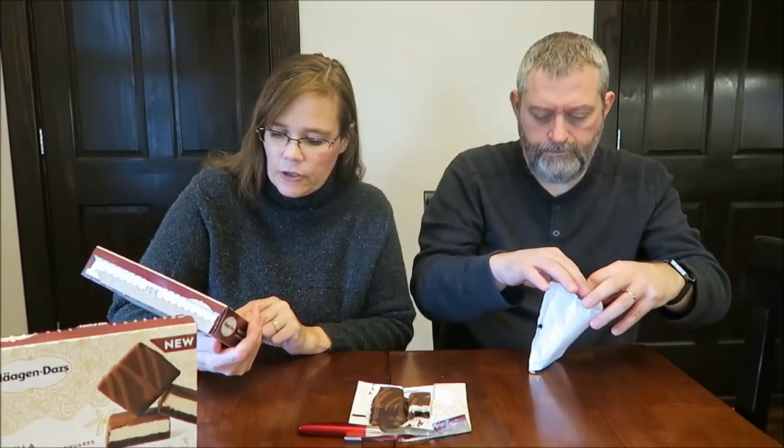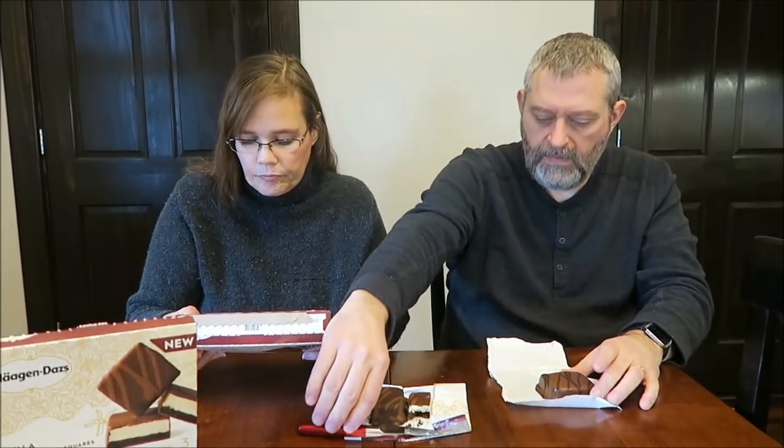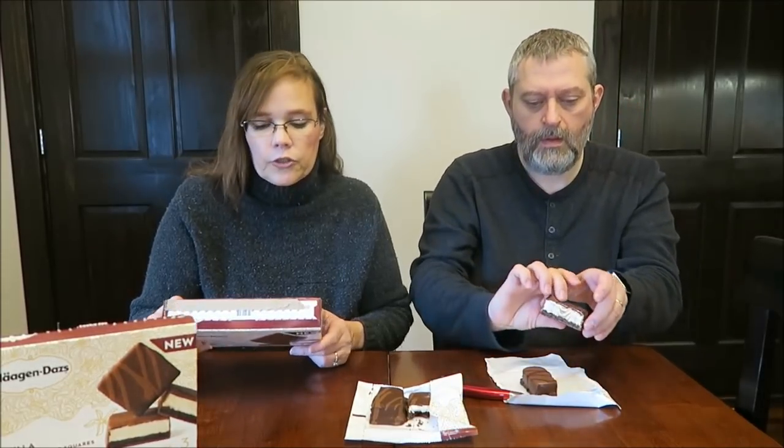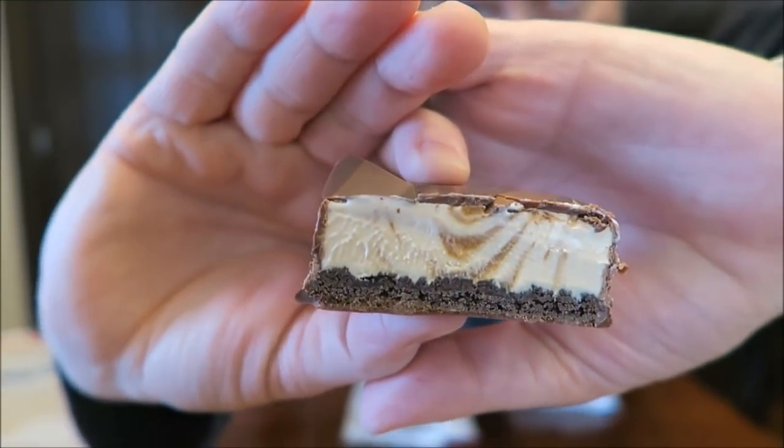This is the Dulce de Leche — a chocolate cookie topped with Dulce de Leche ice cream, dipped in luscious milk chocolate. For this indulgent treat, we topped a rich chocolate cookie with our decadent Dulce de Leche ice cream and dipped it in a luscious milk chocolate coating with a dark chocolate drizzle. It is also 310 calories, and you also get three bars in here. You can definitely see the swirl of caramel — I wonder if you'll be able to taste it.